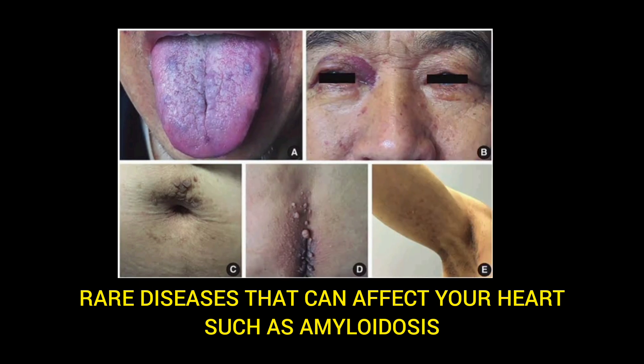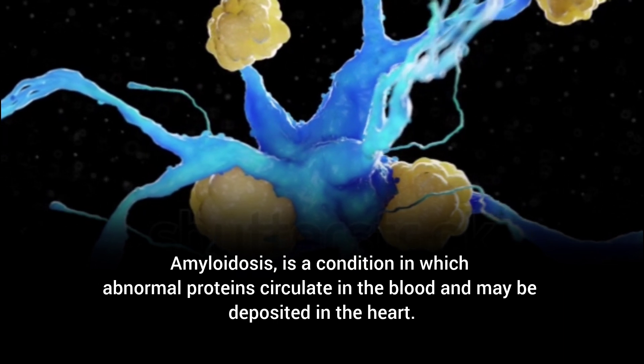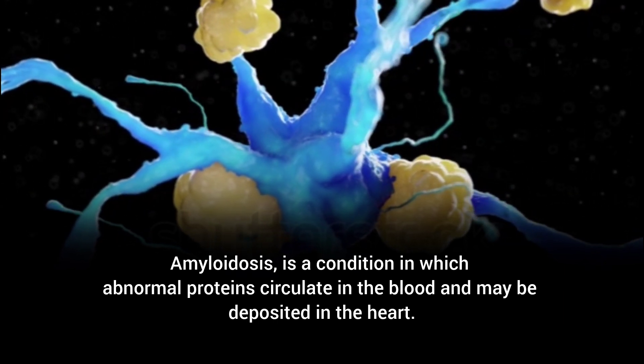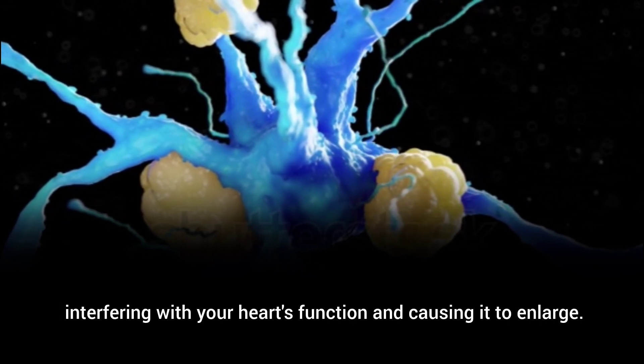Rare diseases that can affect your heart, such as amyloidosis. Amyloidosis is a condition in which abnormal proteins circulate in the blood and may be deposited in the heart, interfering with your heart's function and causing it to enlarge.